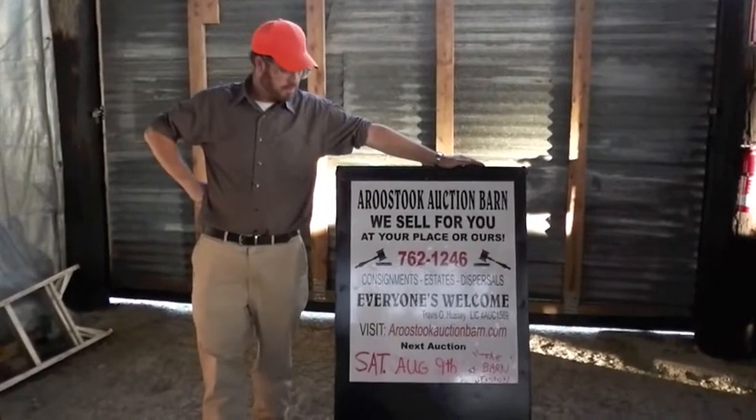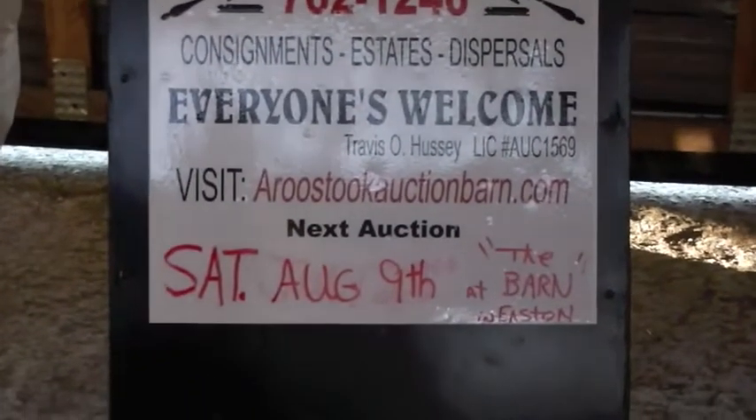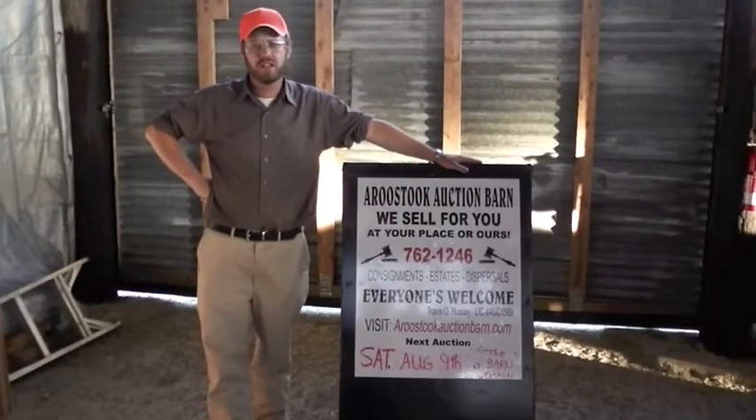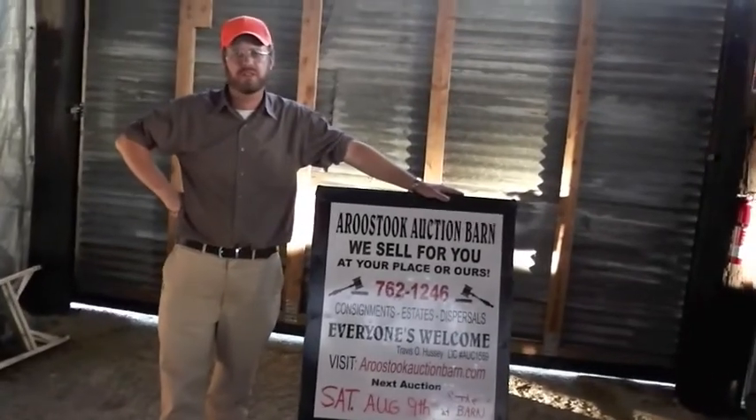Welcome here to the Aroostook Auction Barn, Saturday, August 9th, Estate Auction at the Barn in Easton. We're two miles south of the Flashing Light on Easton Center, Route 1A. This is Travis Hussey, Licensed Auctioneer, number 1569.